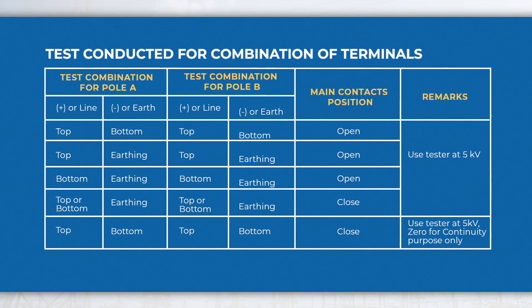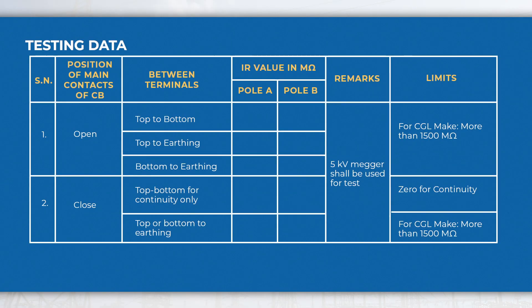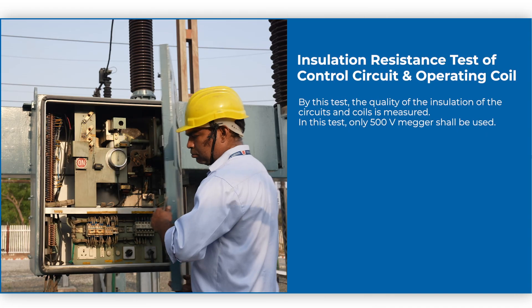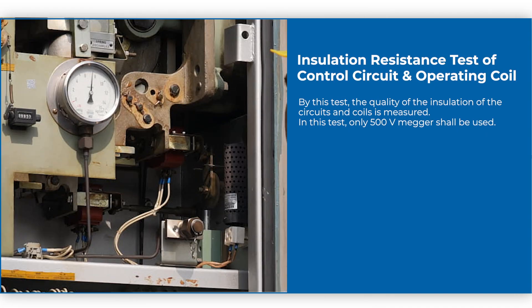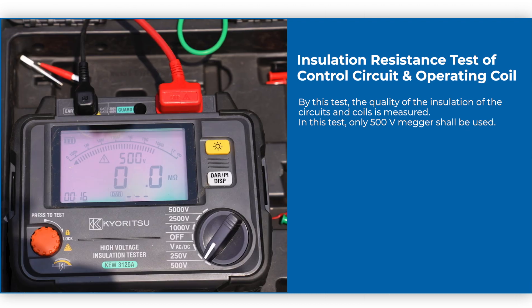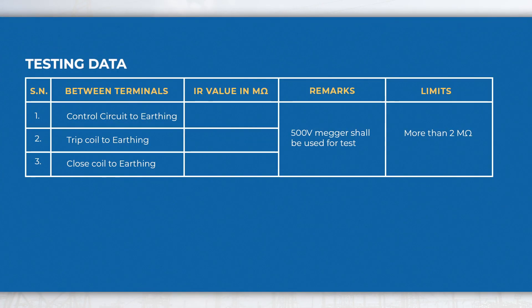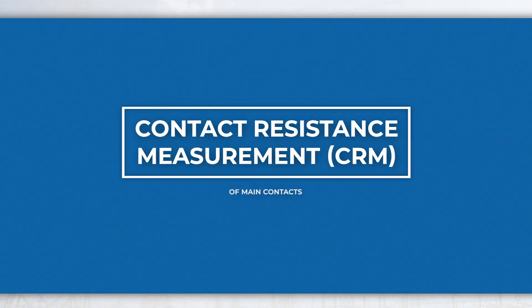The same IR test is to be conducted for other pole combinations. Testing data may be recorded in the format given for evaluation and future reference. Contact Resistance Measurement (CRM) of main contacts: testing data may be recorded in the format given below for evaluation and future reference.